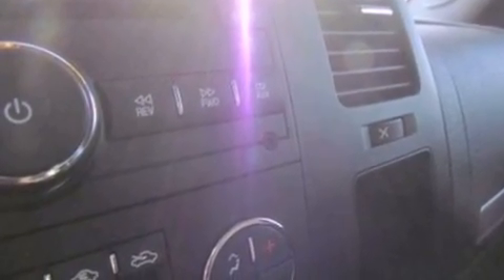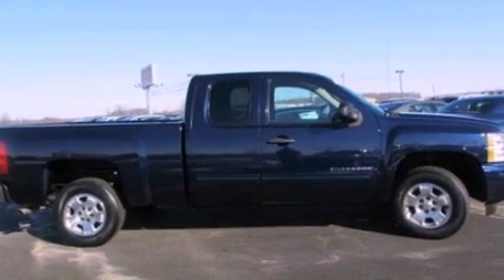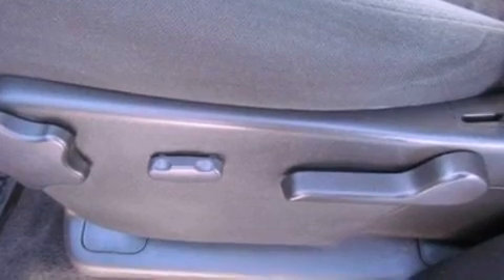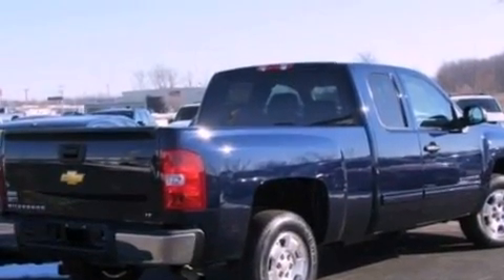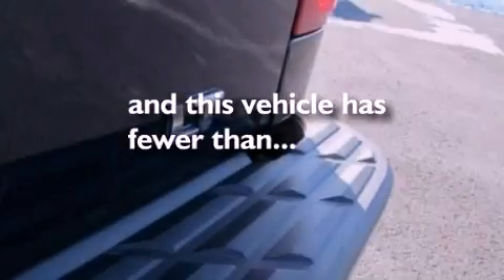The following features are also included: air conditioning, cruise control, full power accessories, a six-speaker audio system, leather and alloy steering wheel trim, 17-inch wheels, a security system, OnStar, front and rear reading lights, and this vehicle has fewer than 37,000 miles on the odometer.